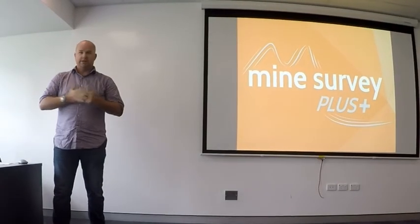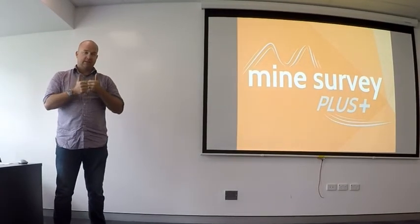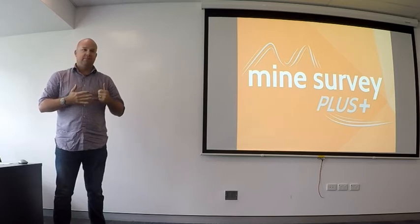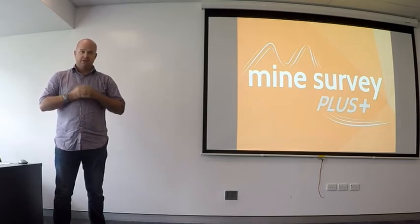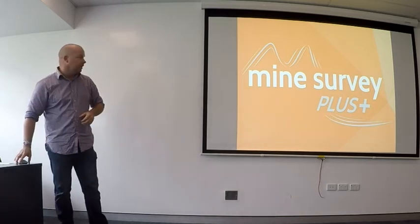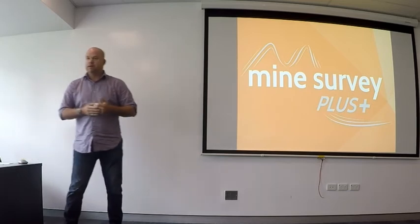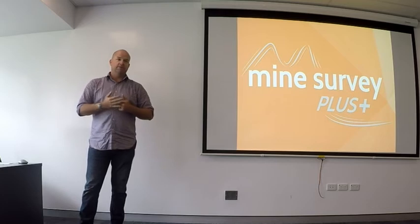Thanks everyone for rocking up, fantastic to see the likes of BHP and Rio contributing to the presentation today. They've been a very closed black box for many years if you haven't been involved with them, so it's great to see that information disseminating out to the broader survey community. My name is Brett Grocock, I'm from a company called Mine Survey Plus — we are contract mine surveyors and providers of technical mine survey solutions.